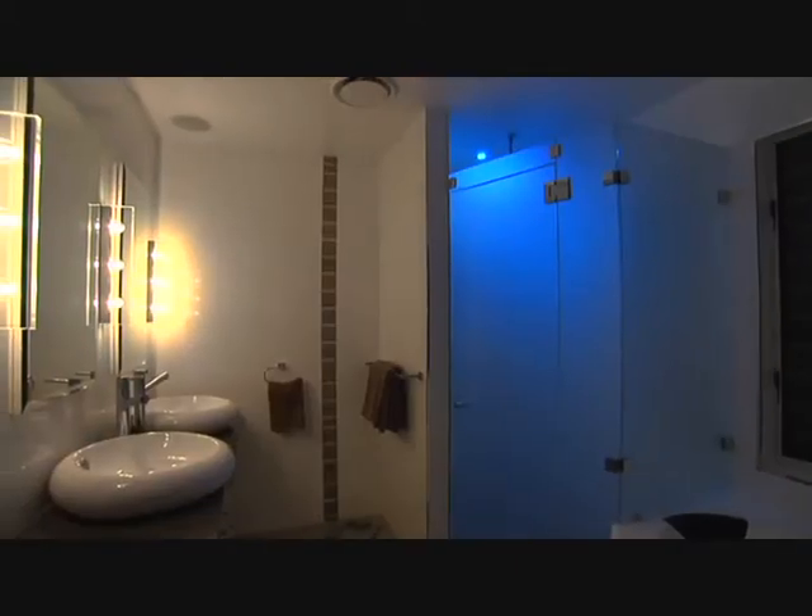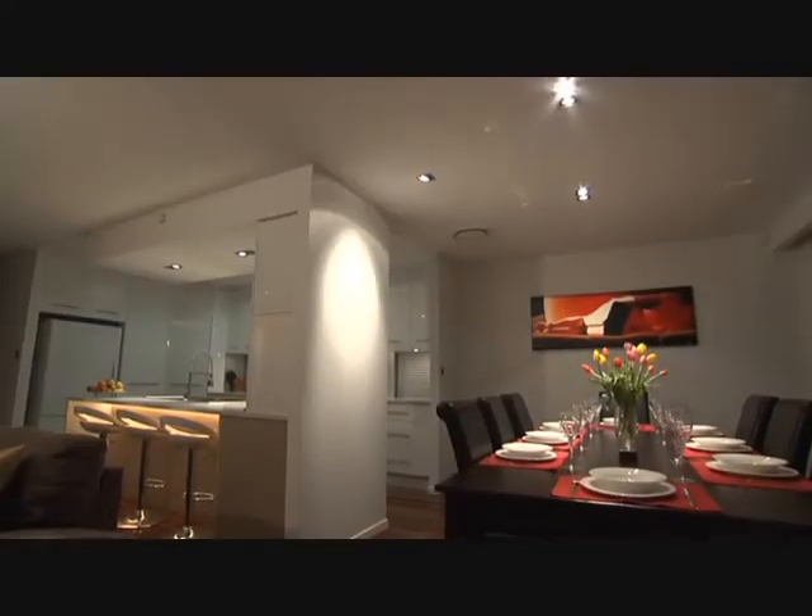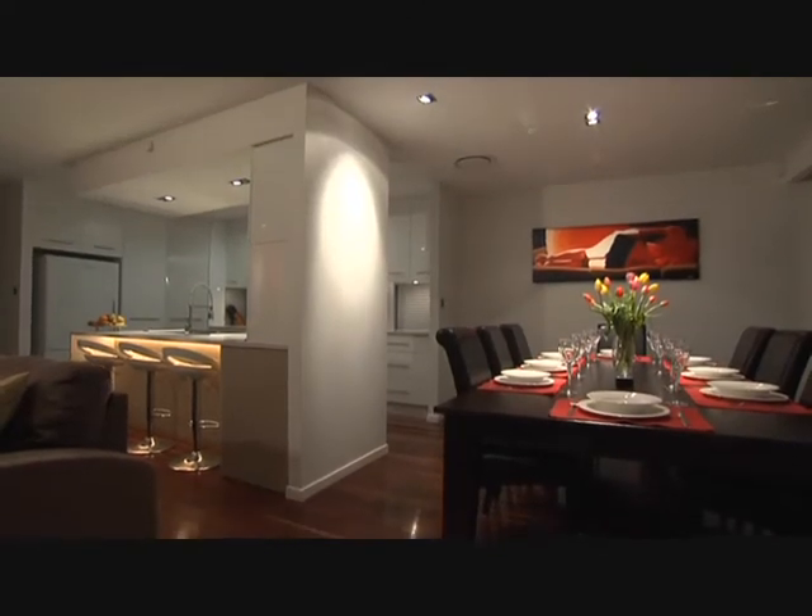Making it easy for guests to find their way around. Private areas in your home can be switched off automatically to deter wandering guests. Entertain in style with the Dynalide Automation System.